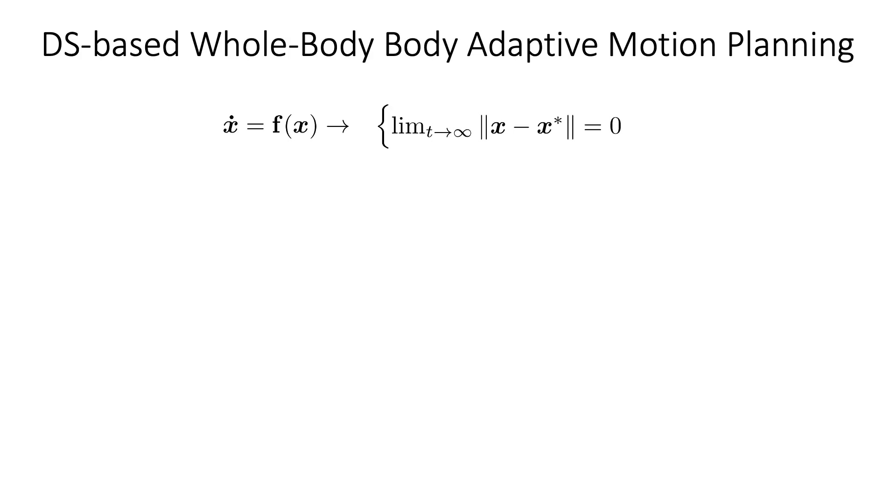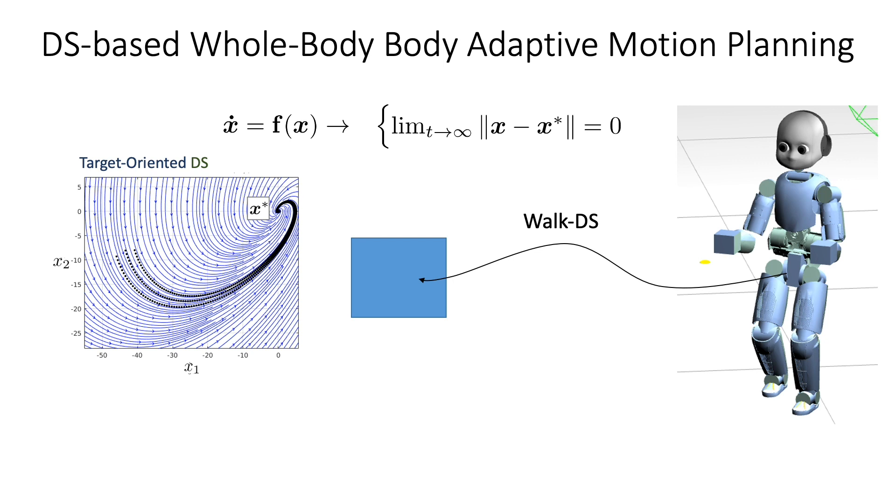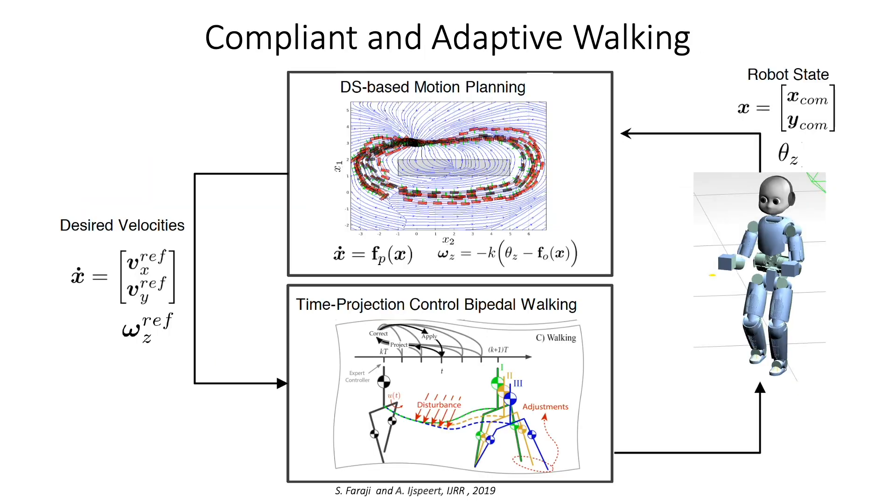The WalkDS can have any shape or form, as long as it gives velocities to the low-level walking controller. In our case, we choose a target-oriented dynamical system. To achieve compliant and adaptive walking, we couple the WalkDS with a time-projection foot-stepping controller proposed in previous work. In this method, the robot naturally steps in place by regulating the center of mass. Locomotion is achieved when the robot is physically pushed or pulled, or by shifting the center of mass. By giving the desired velocity from the WalkDS as a reference shift to the center of mass, the controller naturally generates motions to achieve that velocity.